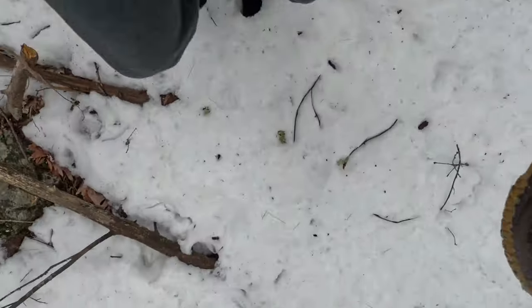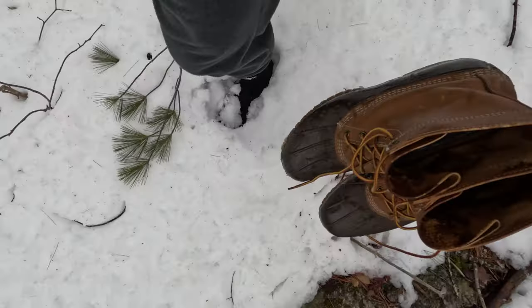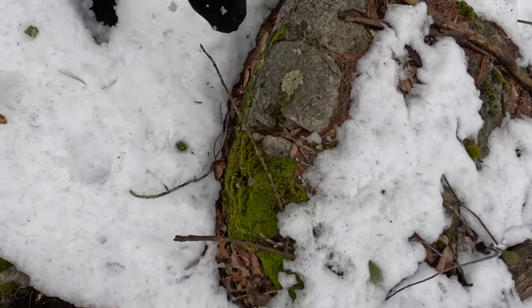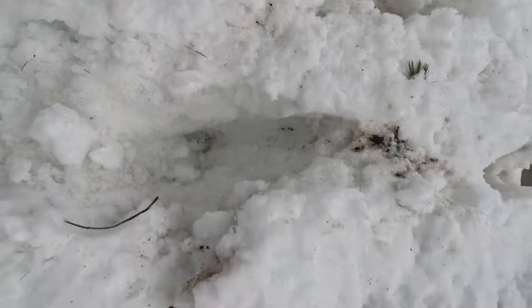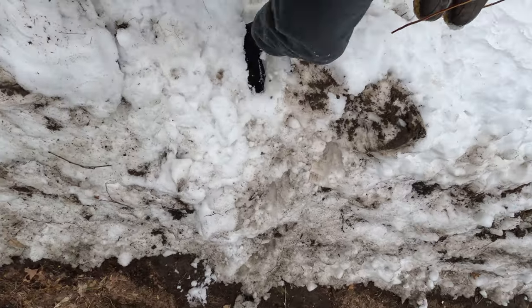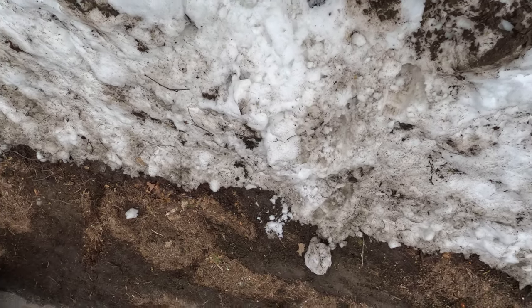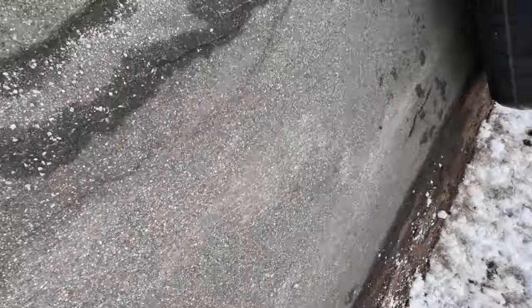All right guys, back to our regularly scheduled fish programming. My pants are not as waterproof as the socks. Let's see if we can make it to the concrete without getting all this mud — oh! We made it. Footprint to prove it.